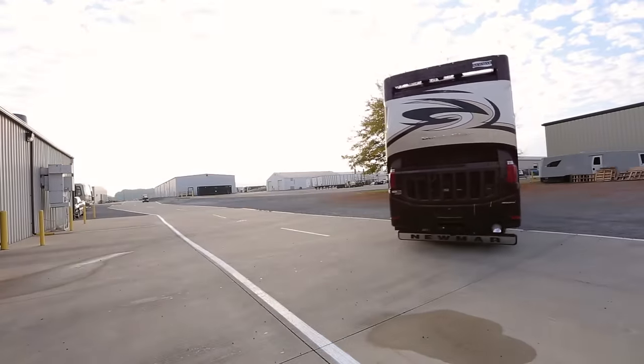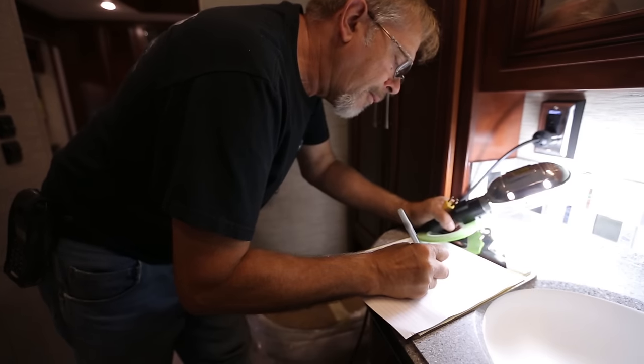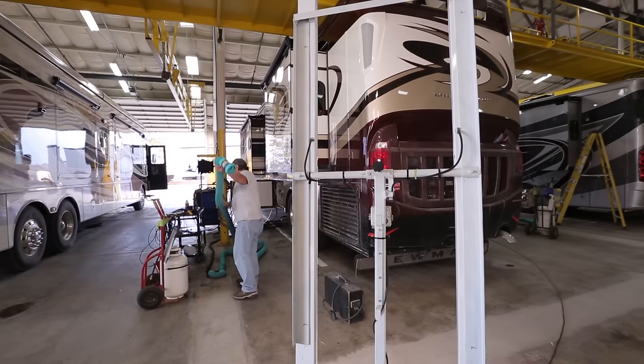We work every day to improve our quality plan to build the best coaches in the industry — defect-free and reliable for our customers. That's part of the Newmar difference. CQI is the end of that process that allows us to ship the best product and continue to learn.